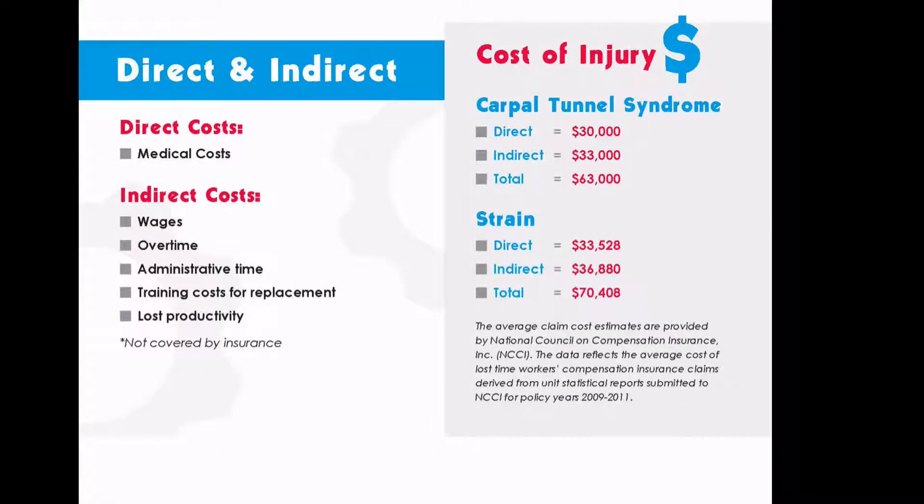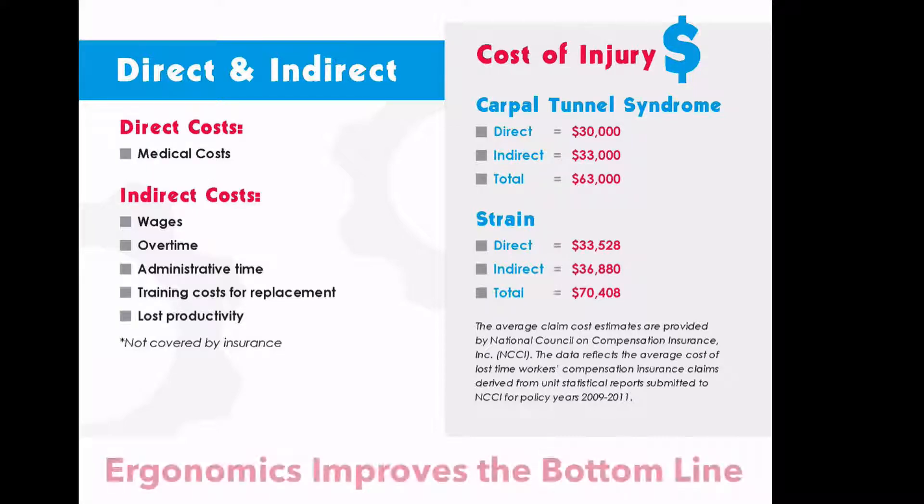Next, we provide you the information needed to get upper management support. Use this ready-made guide to show how ergonomics impacts the bottom line.